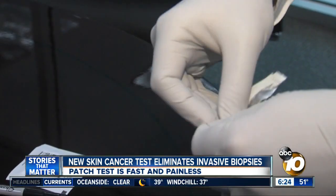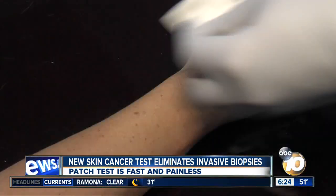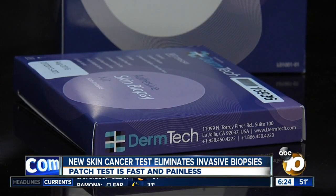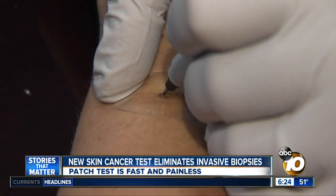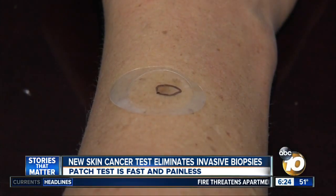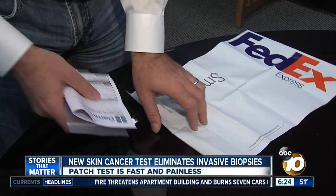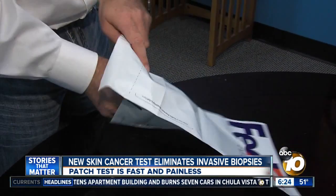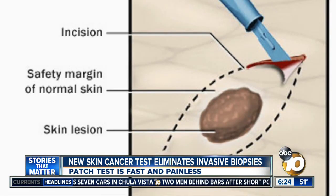But the next time her doctor wants a biopsy, she won't need an invasive surgical procedure, thanks to what's inside this small box — specifically this clear, round patch. We harvest skin samples non-invasively with an adhesive patch. The samples on that patch are then sent to a lab where they are tested for melanoma, and the results are back in just a few days.